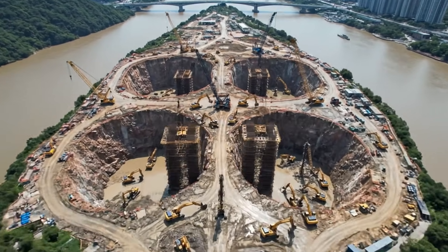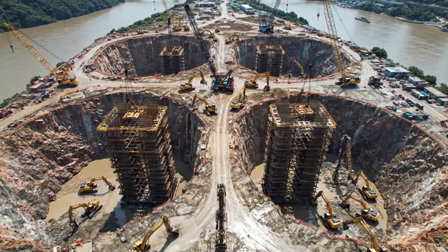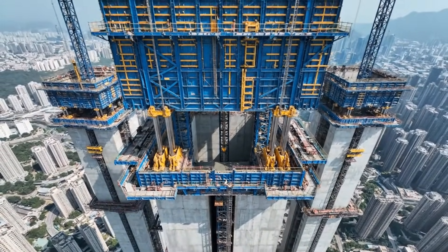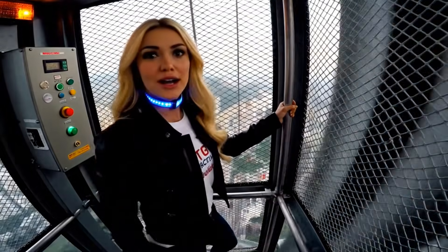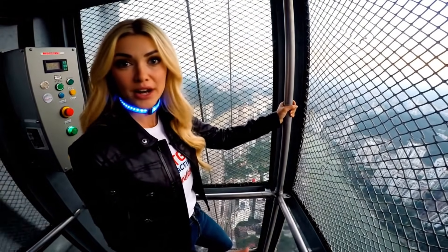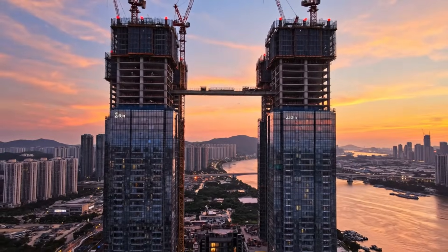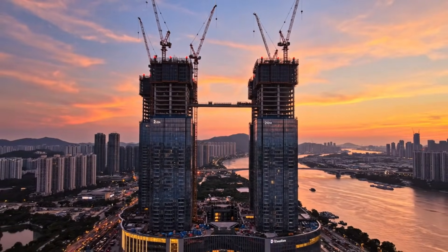Phase 5: the horizontal skyscraper. Before we can build into the clouds, we have to anchor ourselves deep into the heart of the peninsula. Step 1: the race to the top. Using self-climbing molds, the towers grow one floor every few days. We're going up 250 meters, 4 meters per second. The shoulders of the giant: these beams are the anchors that will eventually catch a 3,000-ton bridge in the sky. The four pillars are ready — four individual towers waiting for the one piece that will turn them into a single organism.